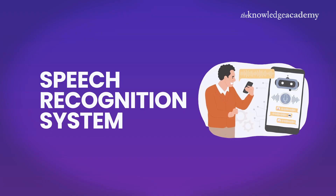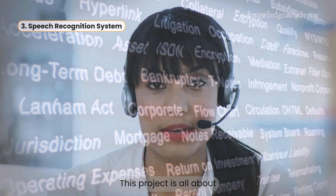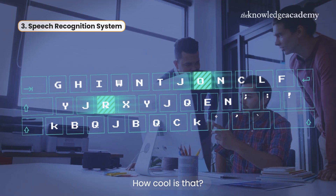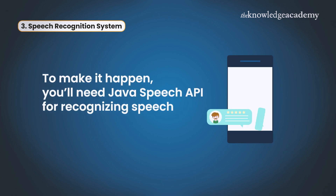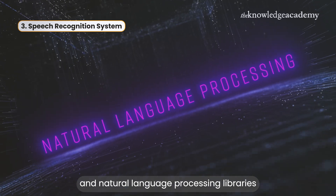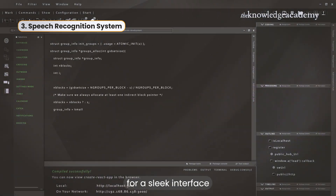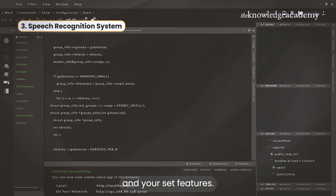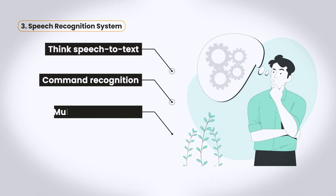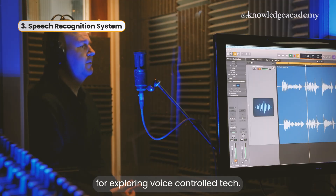At number three, we have the Speech Recognition System. This project is all about converting spoken words into text. To make it happen, you'll need the Java Speech API for recognizing speech and natural language processing libraries for interpreting commands. Throw in JavaFX for a sleek interface and you're set. Features include speech-to-text, command recognition, and even multilingual support. It's perfect for exploring voice-controlled tech.